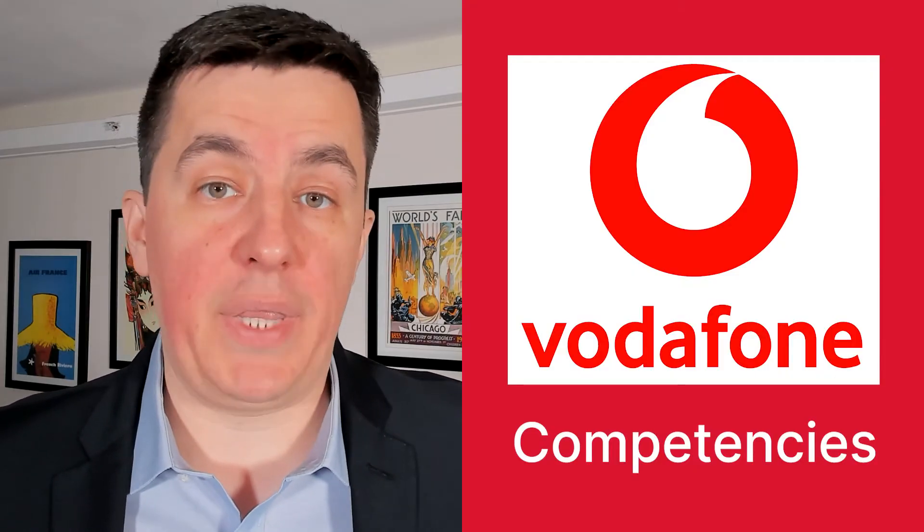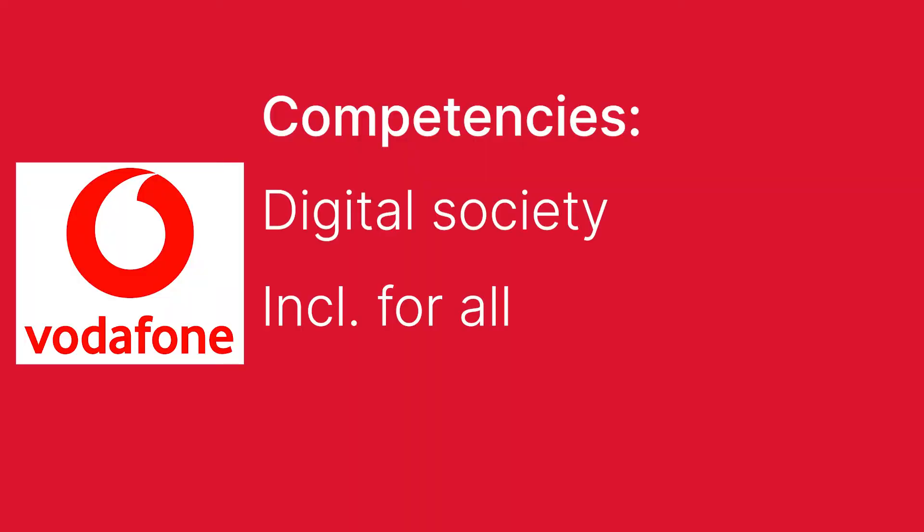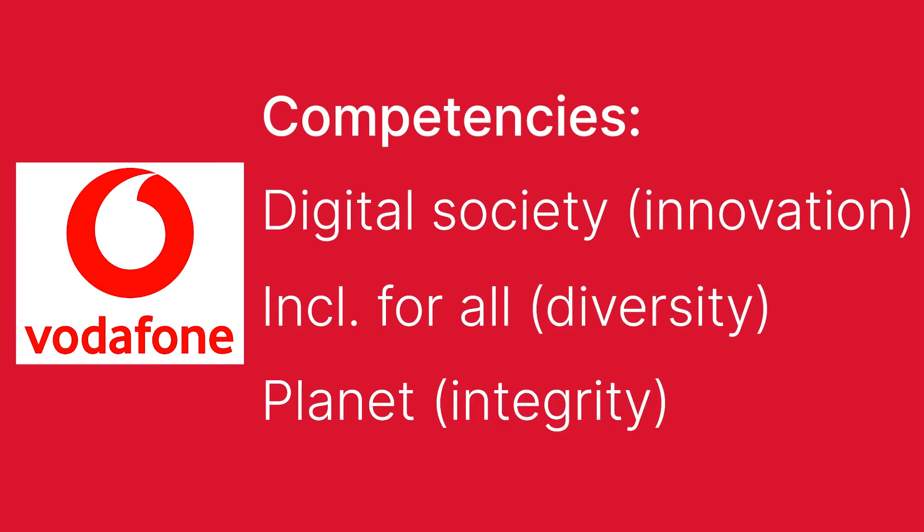Let's figure out what competencies Vodafone wants in its employees — that's actually a pretty easy task. Just go to the company's website, go to the careers section, and you'll probably find the competencies listed. If you can't find them there, look for the company's values, because values and competencies are very closely related. At Vodafone, the company values are digital society, inclusion for all, and planet — meaning doing the right thing. Those translate into competencies such as innovation or technical expertise, diversity and inclusion, and integrity.